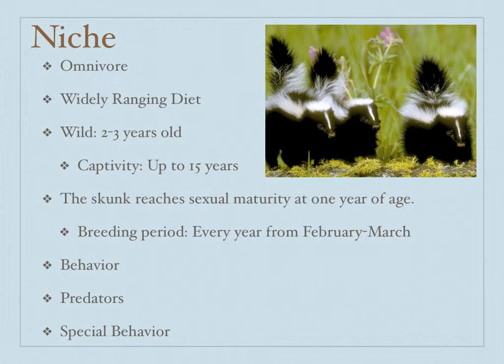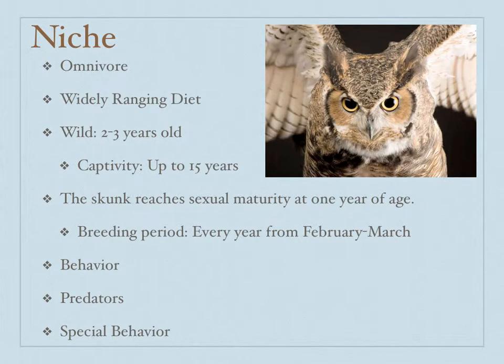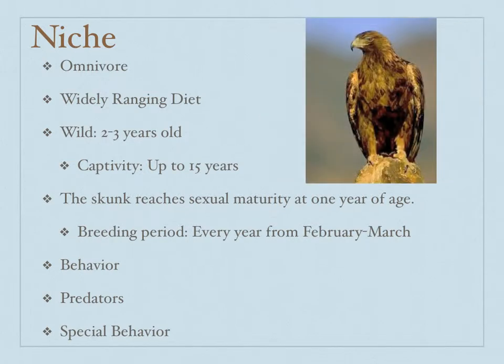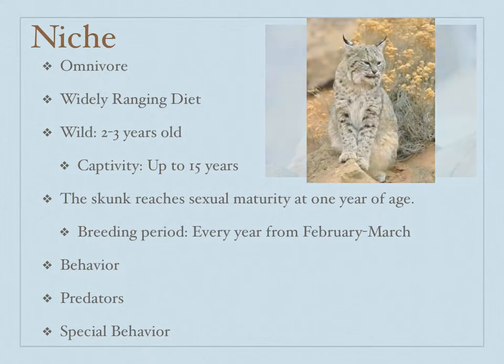The skunk is primarily solitary, and it's also nocturnal. It only likes to interact with members of its own species during the breeding period. It has the predators of the red fox, the great horned owl, eagles, mountain lions, and bobcats.